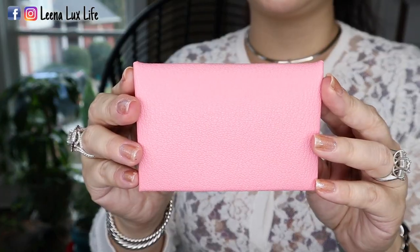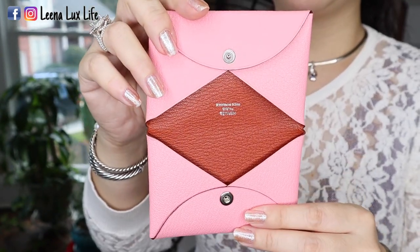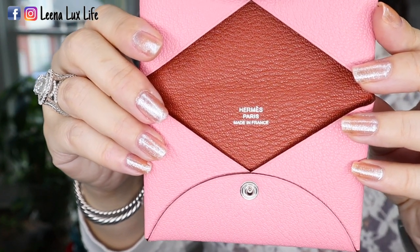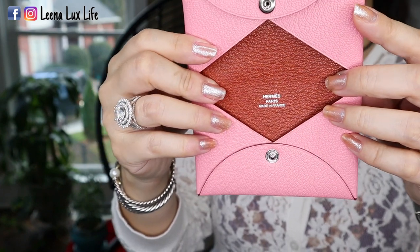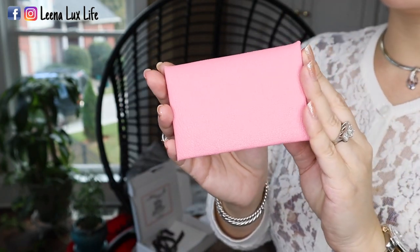Oh wow, look at this color — it is so pretty. This is the Hermès Calvi card holder. This is the front and the back is the same. It has a different color interior with the hot stamp 'Hermès made in France,' and a beautiful brick color inside. This color is rose confetti. This pink is so lovely. I'm not sure if you've ever tried to order from the Hermès website, but this is considered a hard-to-get item, especially in this color. Rose confetti is very hard to get — once this color pops up, it is gone quickly.